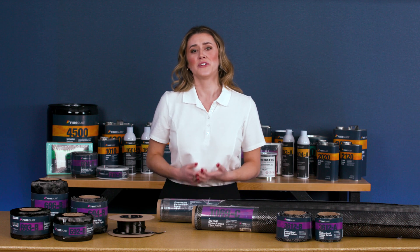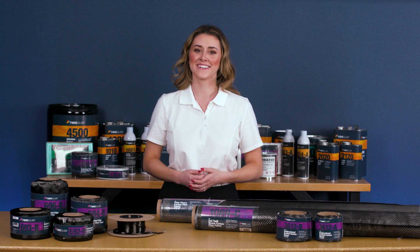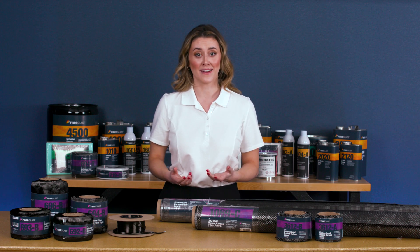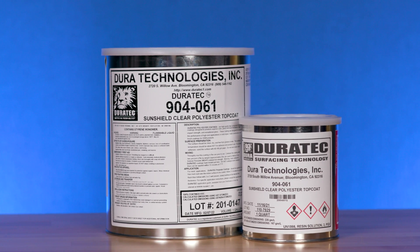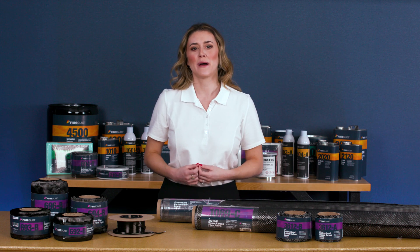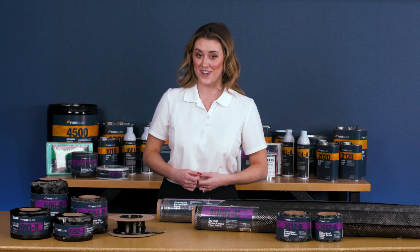In the end, when you fabricate with carbon, you're going to have a part that boasts not only impressive strength, but an equally impressive look. The Fiberglast first quality guarantee means that our fabrics are virtually flawless, which is necessary for perfect cosmetics. For a finishing touch and UV protection, your laminate will require a top coat like our clear finish Duratex sun shield, which will keep it from yellowing over time. Learn more about our complete selection of carbon fiber at Fiberglass.com.